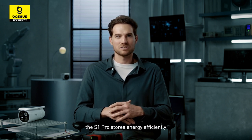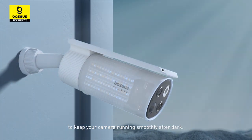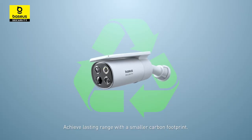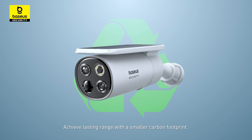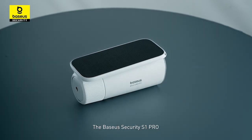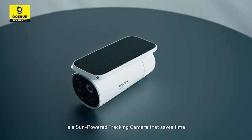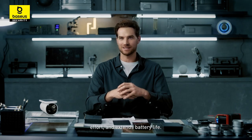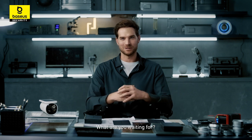The Basis Security S1 Pro stores energy efficiently to keep your camera running smoothly after dark. Achieve lasting range with a smaller carbon footprint. The Basis Security S1 Pro is a sun-powered tracking camera that saves time, effort, and extends battery life. What are you waiting for?